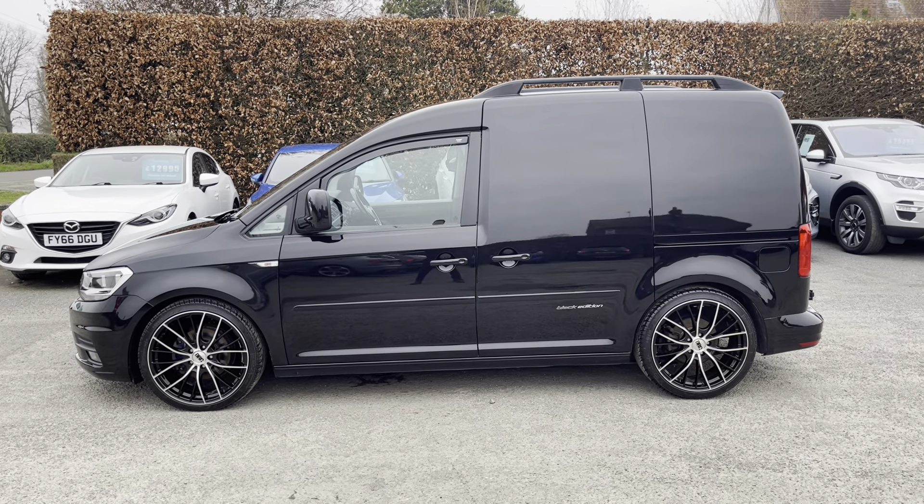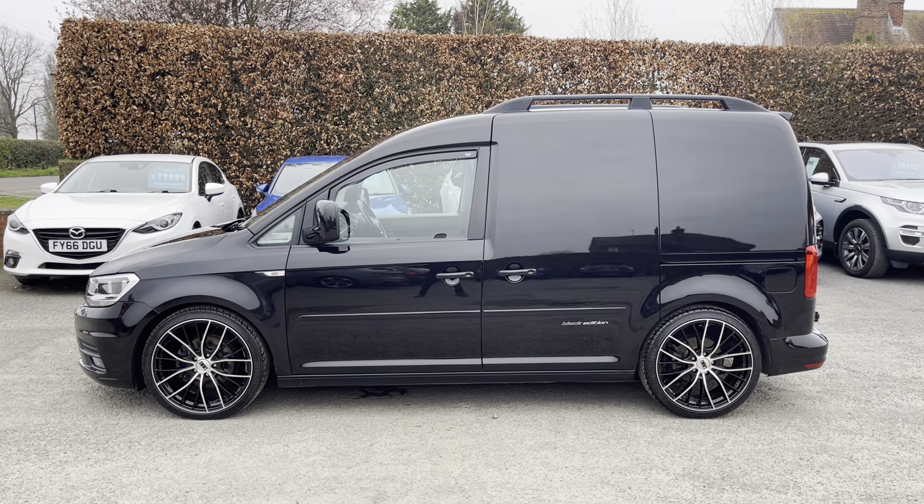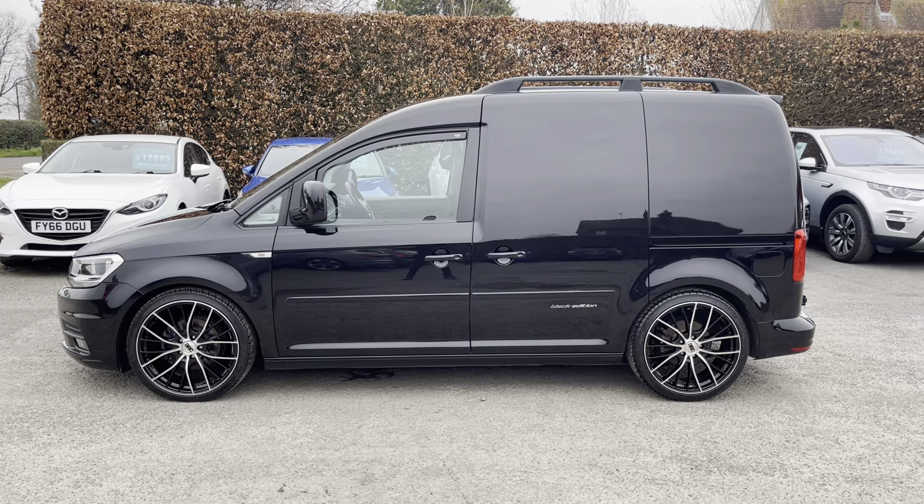Hello, it's Tom at Court Millers and I'm just going to take you on a walk round of this fantastic Volkswagen Caddy 2.0L TDI Black Edition we currently have for sale.